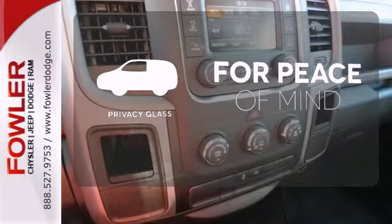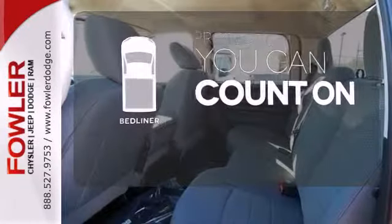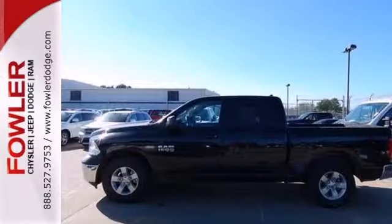The privacy glass helps keep you comfortable and your belongings out of sight. The bed liner protects your truck so you can focus on getting the job done. The heated mirrors let you see behind you without all the work. It's simultaneously ready to go to work and provide refuge from the daily grind.